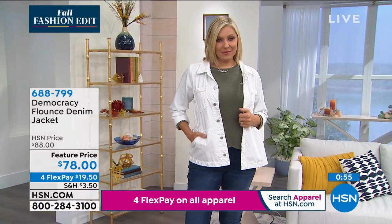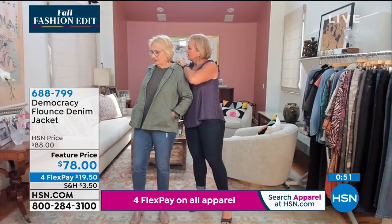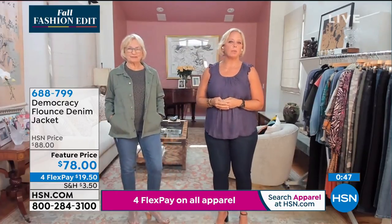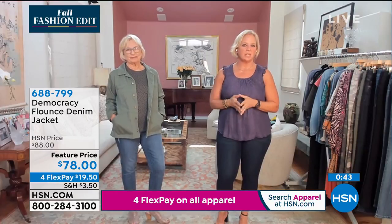She is wearing a size — let me check — I think it's a large. She would probably be a medium, but you can wear it kind of slouchy and relaxed. It kind of works either way.